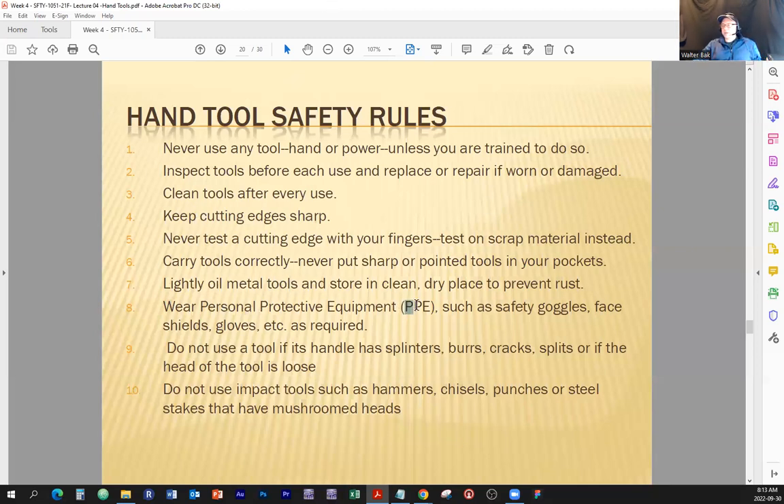Wear personal protective equipment — PPE — such as safety glasses, face shields, gloves, et cetera, as required. There's a reason for that. When I had my first job, I thought nobody was watching me and I didn't need to wear safety glasses. As I was desoldering an audio jack, the wire that was soldered was spring-loaded right towards me, and I was hit with hot solder right in my eye. That's the reason why this statement is here.